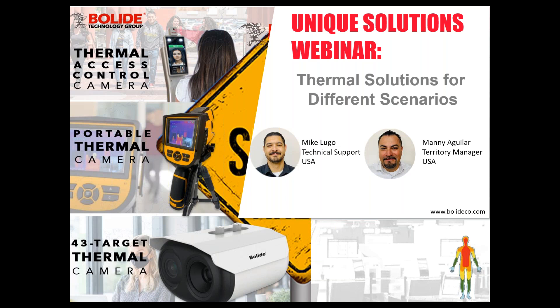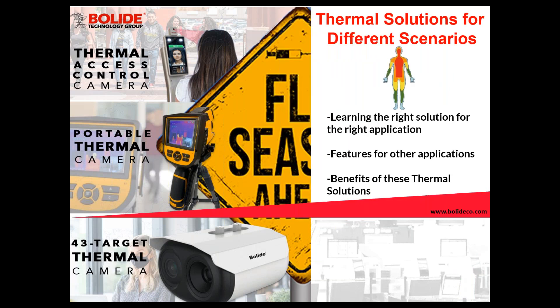Hello. Good morning everybody, or good afternoon, depending on where you're at. Welcome to today's webinar brought to you by Bolide Technology Group. I'm here with Mike Lugo. My name is Manny Aguilar, and we're going to be talking about thermal solutions for different scenarios. We're going to talk about what cameras or what thermal solutions to use for different scenarios and go through quite a few scenarios so you can see the benefits of each camera.